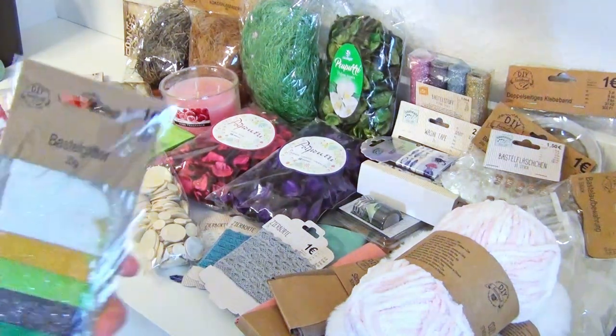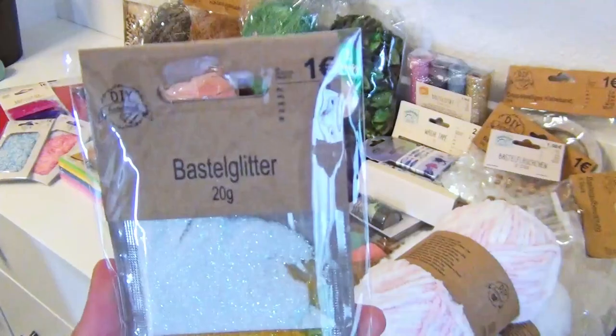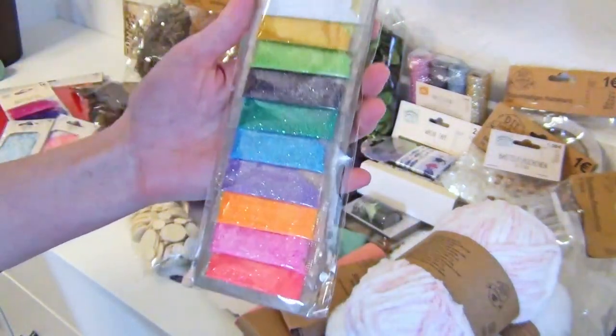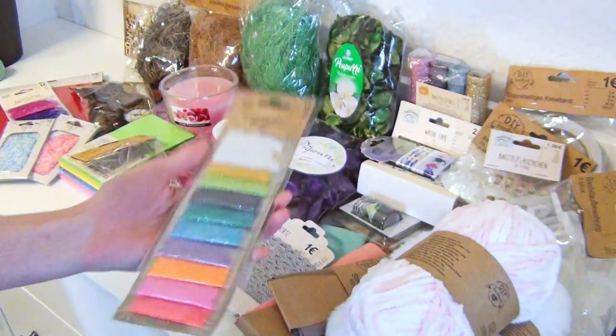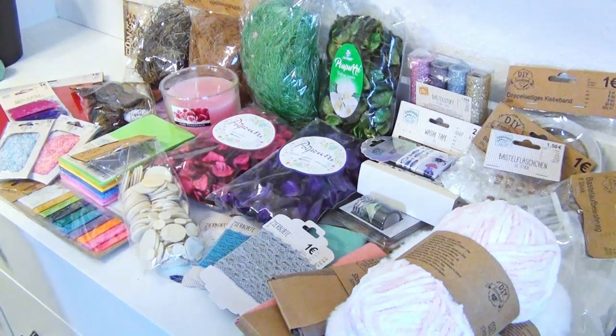I bought this glitter to mix it in some resin to get a top coat on an already colored underground, to get a sparkly accent to the craft. For example, you could mix this glitter into the resin and pour it over a crafted pond to make it appear like it is illuminated by the sun.